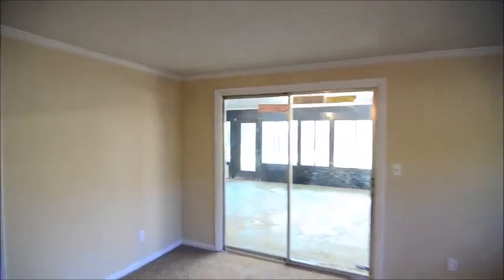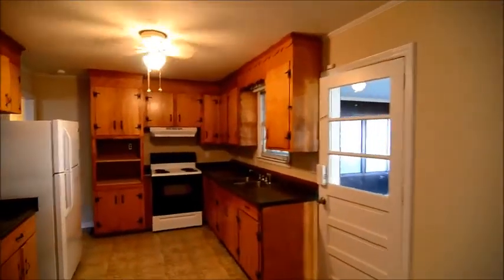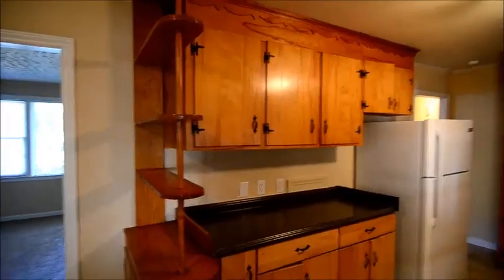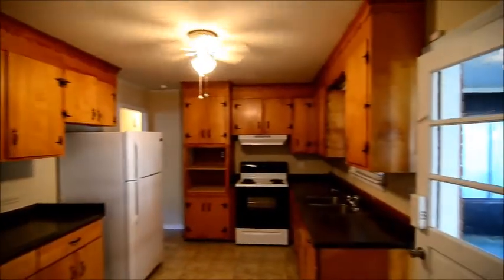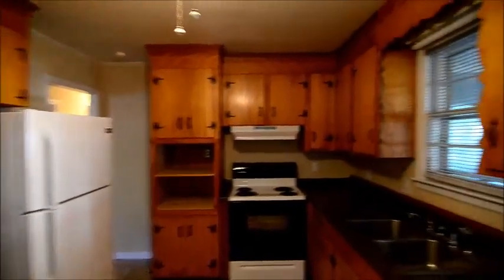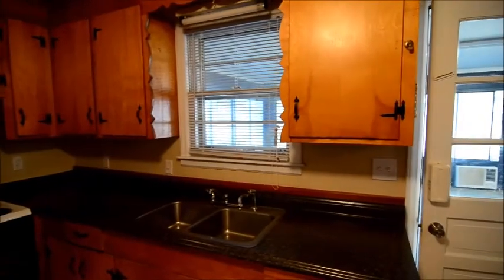There's a sliding glass door to the enclosed back porch. Taking a look at the second kitchen, you have wood cabinetry, new countertops, and a new refrigerator. The sink looks out to the back porch, and you also have an eating area here.